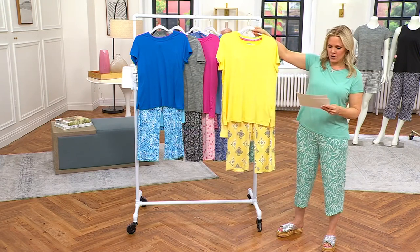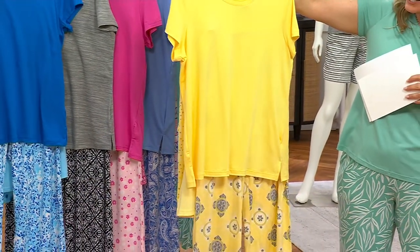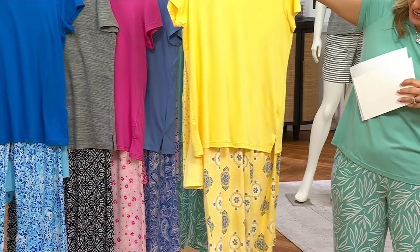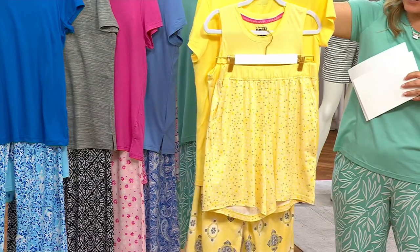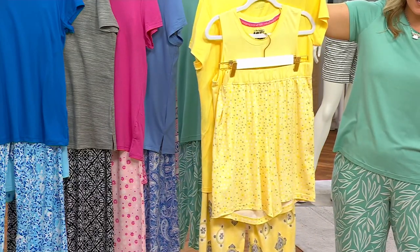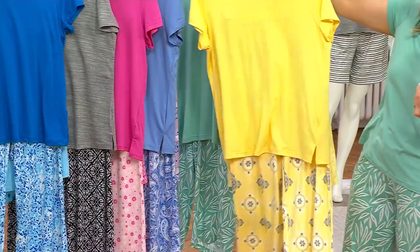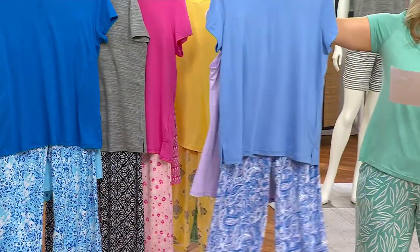This is called Banana Bubble Dot — look at this bright, beautiful, happy yellow. In the pants it's kind of like a tile print with gray and white. Turn it over, you get the same color in the tank, and then there are those little bubble dots in the shorts. We have lots of sizes so everybody gets what they want.